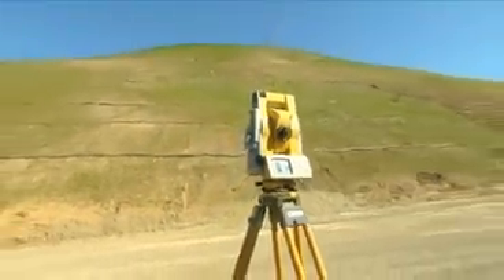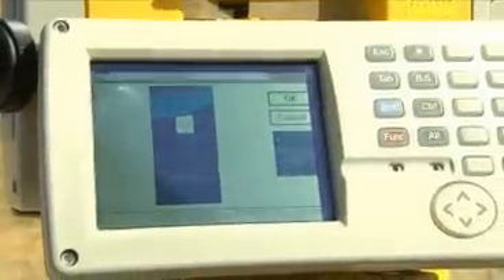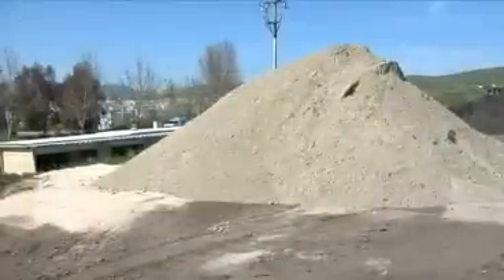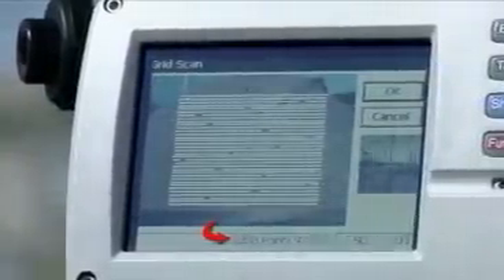The IS onboard scanning feature scans an area of interest at a rate of up to 20 points per second. Take a look at the speed of these measurements, and you'll see that conventional methods pale in comparison. Look at that point count climb as the image displays and the points are measured.